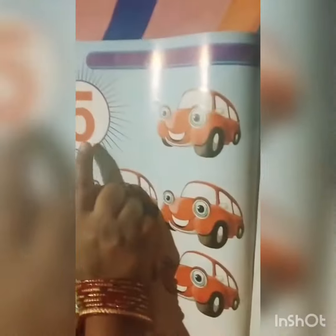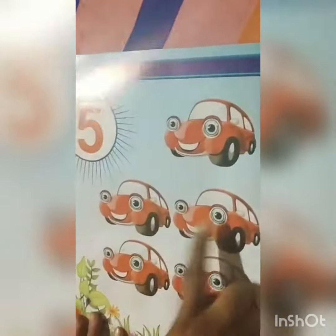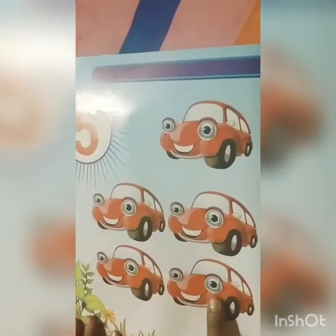Which number is this? This is 5. How many cars? There are 1, 2, 3, 4, 5 cars.